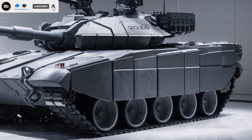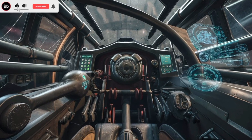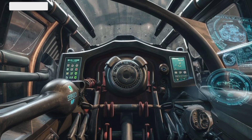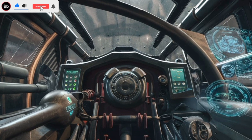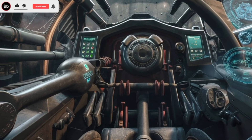One of the standout features of the Challenger II is its world-class protection. Its Dorchester armor — an evolution of the famous Chobham composite armor — provides exceptional resistance against kinetic and explosive threats, making it one of the hardest tanks to destroy in combat.